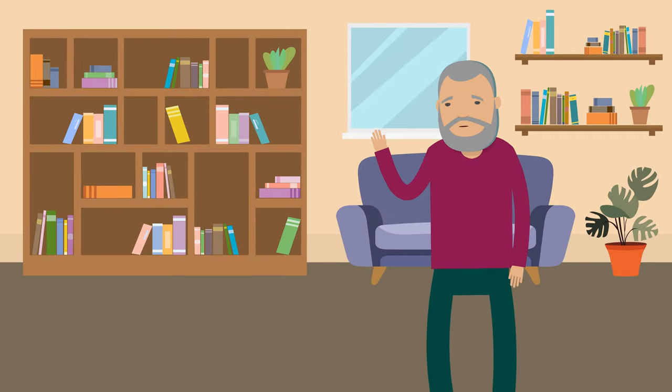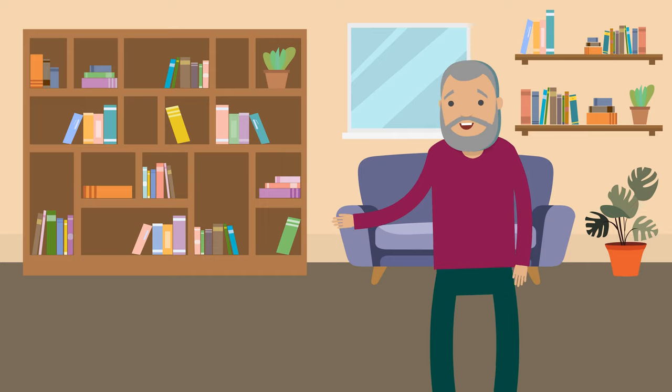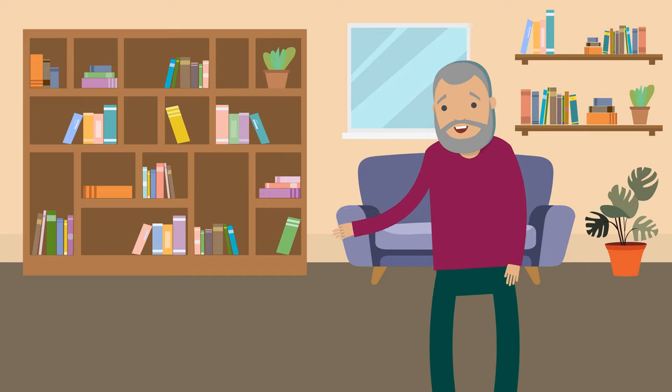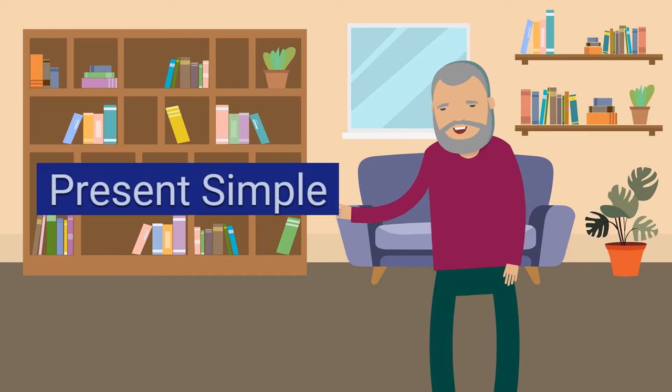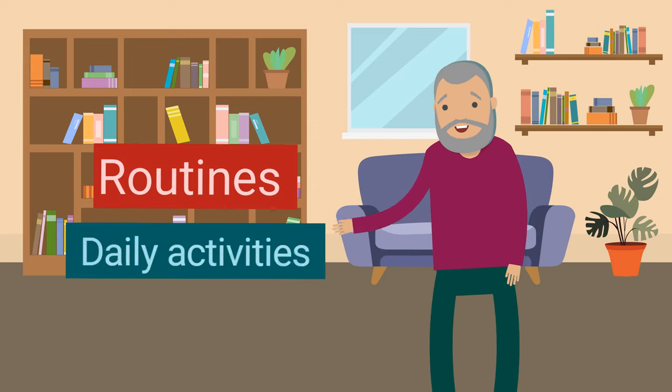Hello everyone. Welcome back to our English learning series. Today we're going to learn one of the most important parts of English grammar, the present simple tense, and some new vocabulary to help you talk about routines and daily activities.